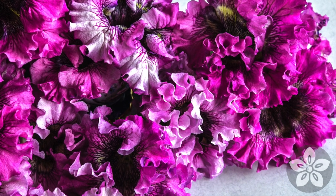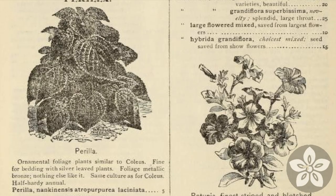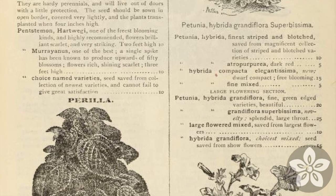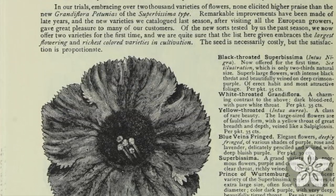By the mid-1880s, the flowers had begun appearing on the pages of American seed catalogs. D.M. Ferry offered a hybrid of Grandiflora Superbisima in 1885. In 1888, Burpee offered the black-throated Superbisima petunia, noting in its catalog that the seeds came from Europe.